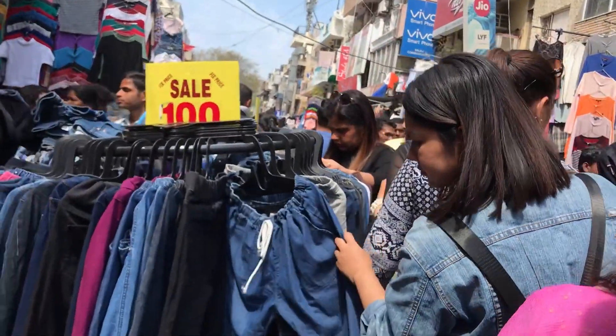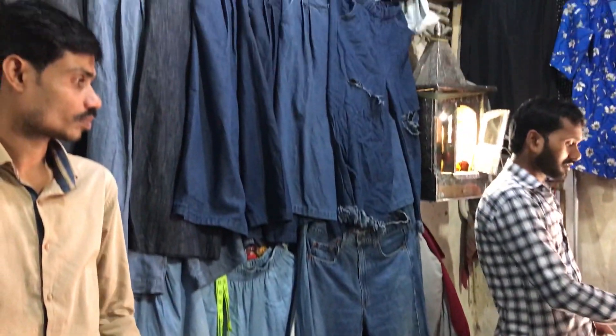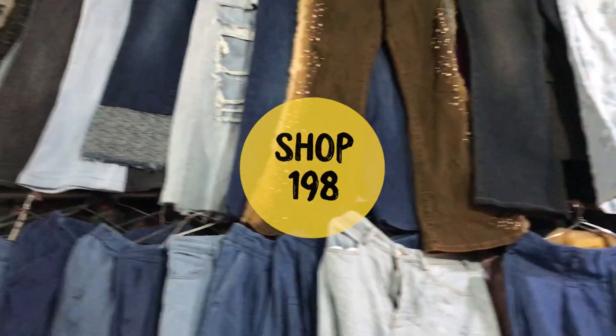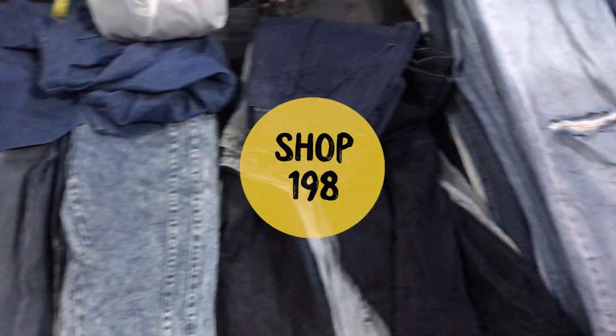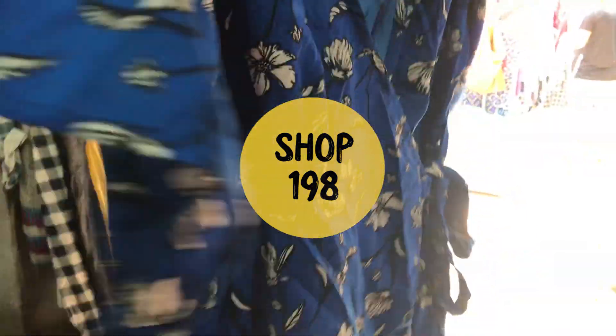Sarojini is extremely helpful when it comes to finding a vast denim variety. I always shop denim from Sarojini Nagar. I found this shop where denim culottes, plazos and very ripped jeans were also just for Rs.200. This shop was number 198, and with this shop you were also getting very summery yellow dresses, tops and night wears.